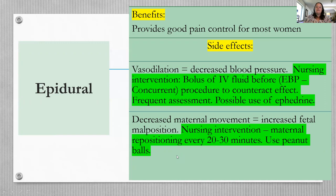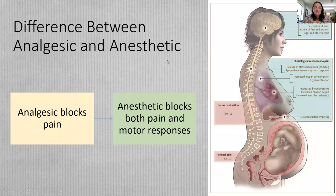The difference between analgesic and anesthetic: an analgesic blocks pain, while an anesthetic blocks both pain and motor responses. A spinal anesthetic is an example of an anesthetic.